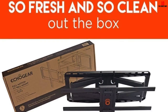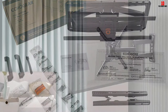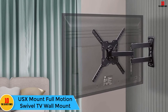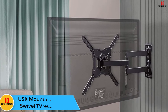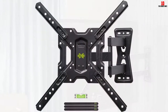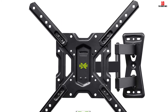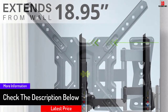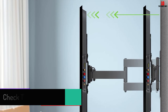At number 7, we have the USX Mount full motion swivel TV wall mount. This is a classic wall TV mount appropriate for large screens, built to accommodate up to 60 pounds in weight. You can use it with TVs from 26 to 55 inches. It is easy to install thanks to the included instructions, and has a sleek and compact design that fits even smaller spaces.